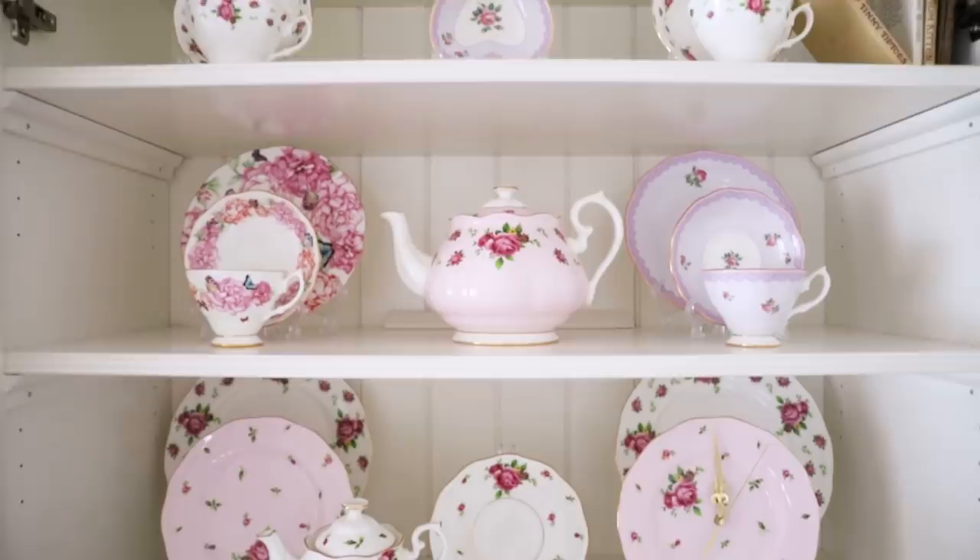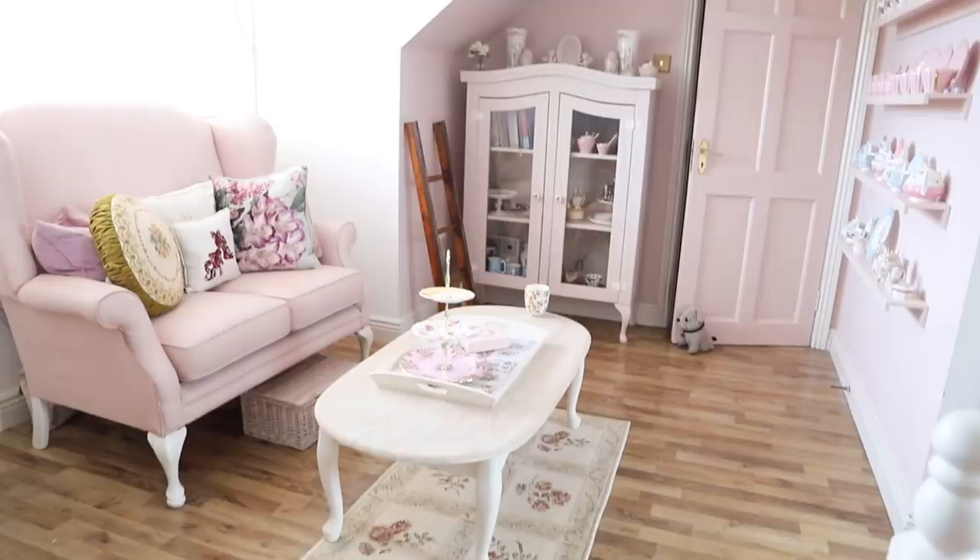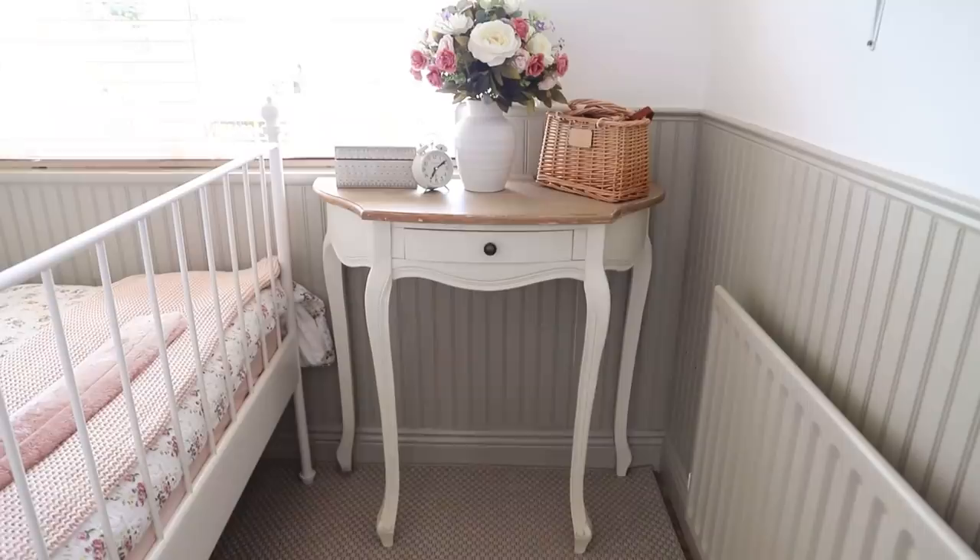Welcome back to my YouTube channel. I'm going to do an updated house tour because over the past year things have changed from when I first started YouTube videos. I was going to title it a spring house tour but then I thought this is probably how it's going to look until autumn. I don't really do seasonal decor — I'll change up certain accessories but I don't completely restyle the house every season.